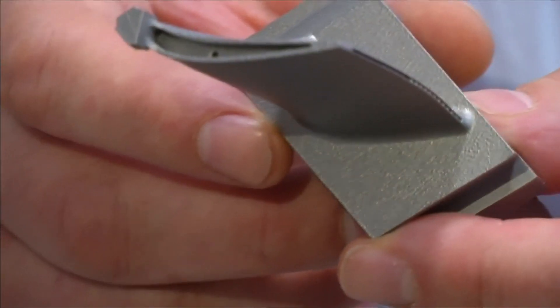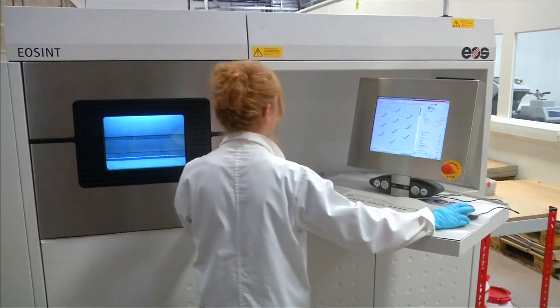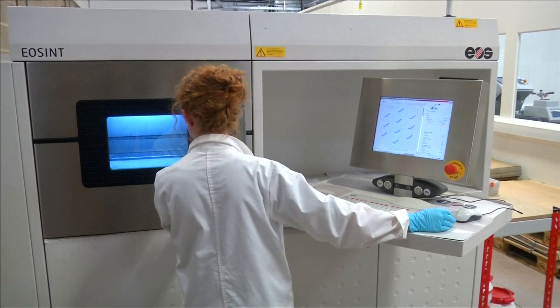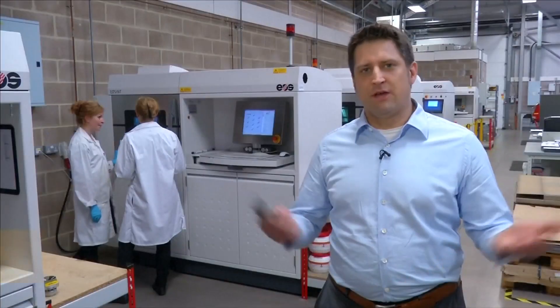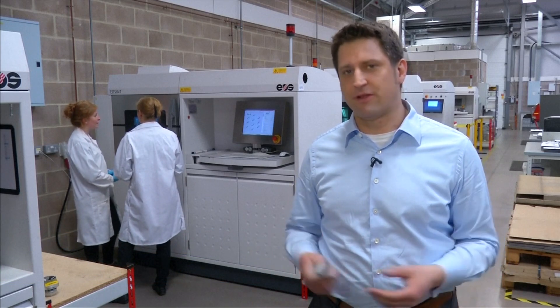Testing is ongoing and Siemens can't say when these blades will be commercially produced, but they say it reduces the design-to-testing time from years to months. When applying casting procedures it would probably take one to one and a half years due to the long lead time for tooling, whereas additive manufacturing can significantly shorten that lead time to around three months.